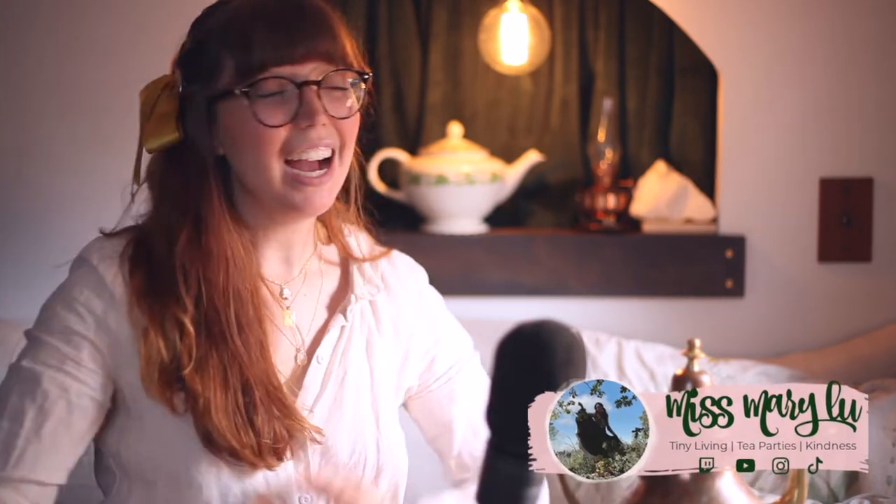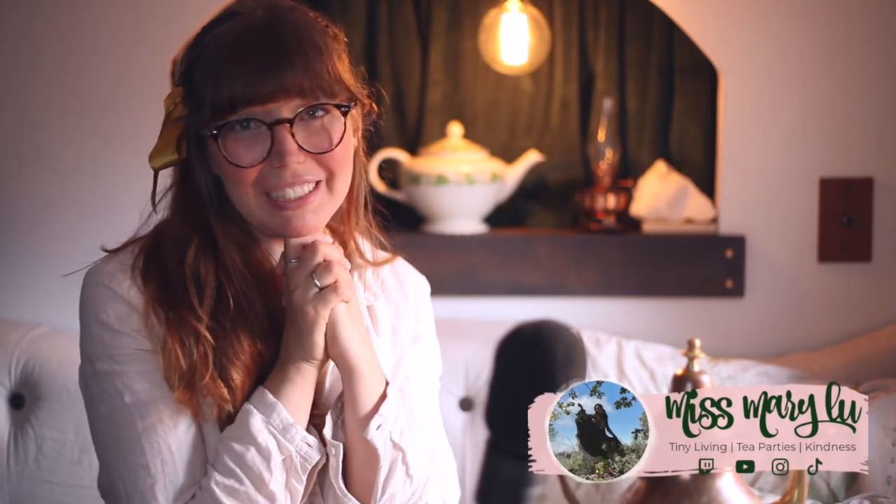Hello beautiful humans! Welcome back to the Miss Mary Lou channel. It's so lovely to have you here. I have my pot of tea all ready to go. Today we are going to be reacting to the Garden Bells school bus tiny home tour from a bus life story. I'm so excited to give this a watch and I hope it inspires you on your next project and opens up the possibilities. But first let's go ahead and take a look at our partner for this video.